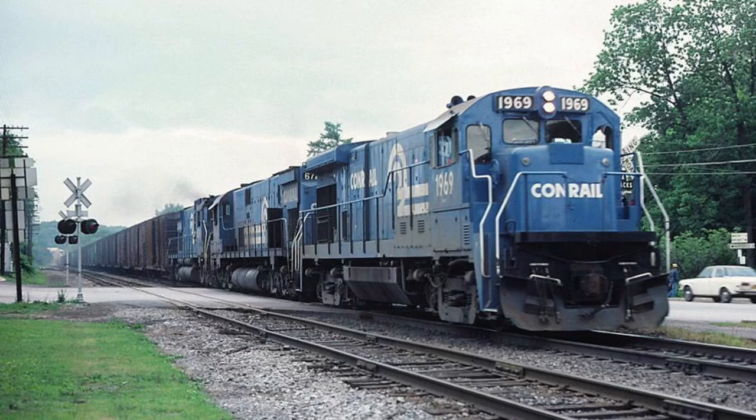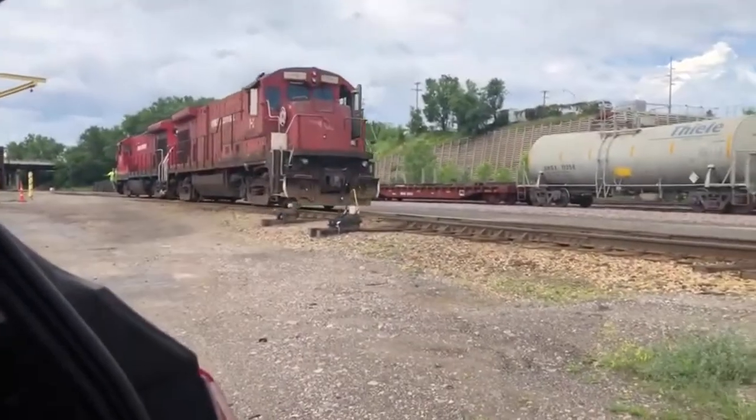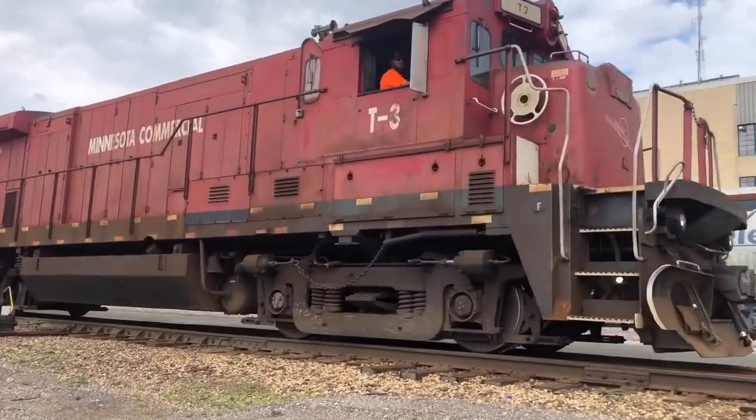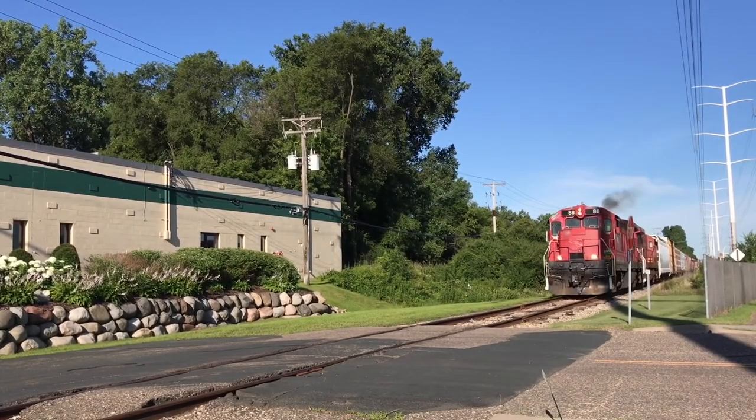Information about this engine is rather sparse but I will try my best. Conrail 1969 is a standard cab B23-7 built by General Electric and it worked on the railroad for several years. It then ended up on Minnesota Commercial property in 2009. It may have been on Norfolk Southern but I can neither confirm nor deny. It got a similar treatment to T2, having its prime mover removed and renumbered to T3. It is the most frequently used slug on the railroad, still being used to this day.